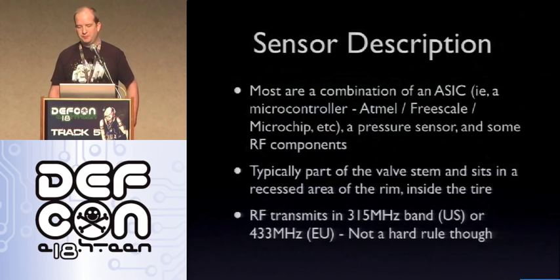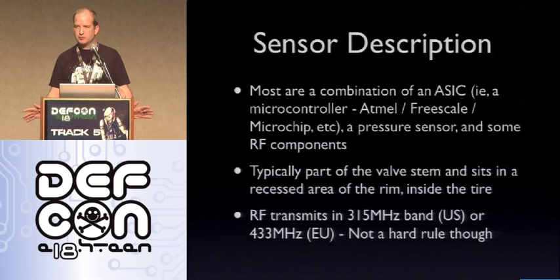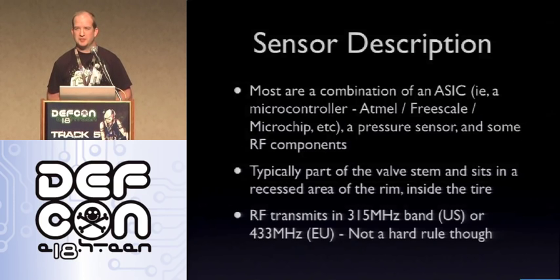The sensors are built for rough environmental situations — high speed, rotation, heat, cold, various air levels. For the most part it's a combination of an ASIC microcontroller — Atmel, Freescale, Microchip, pretty much everybody makes a TPMS-based system — along with a pressure sensor and some RF components. The sensor is typically part of the valve stem and sits in a recessed area of the rim inside the tire. The RF transmission is in the 315 MHz band for the US or 433 MHz for the EU, though that's not a hard rule — my wife's 2009 Volvo actually works at 433.